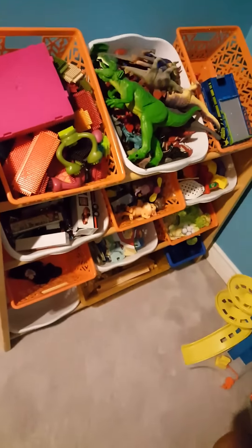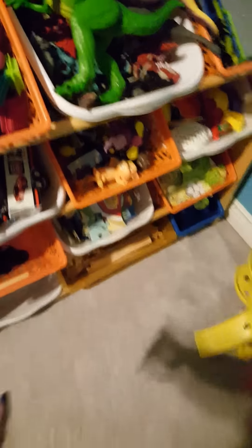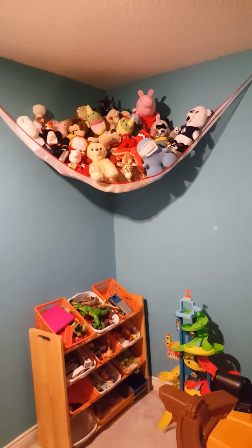I went to the dollar store and bought matching bins, except a couple of them are downstairs. And this is what I was really excited about — I bought this net over at Goodwill, washed it out, and Brian hung it up. Now all their stuffies are there rather than on their beds and on the floor. So much better!